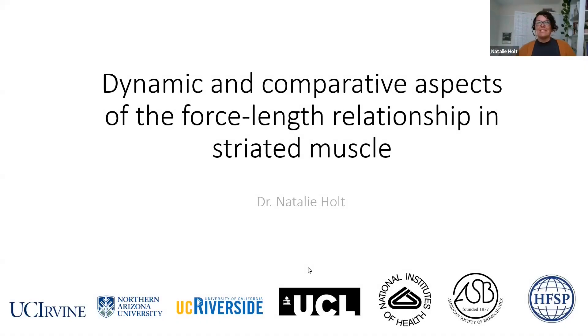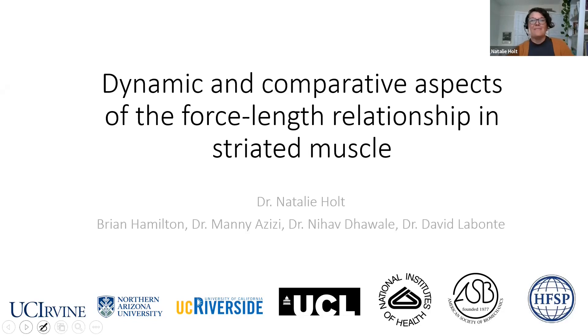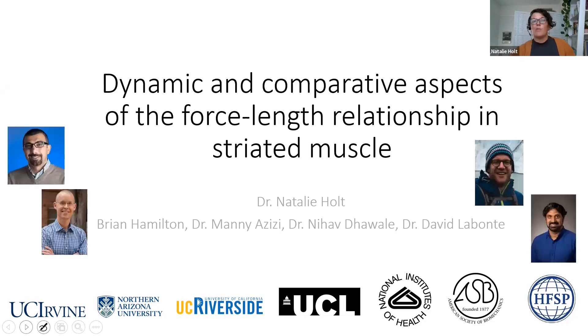Thank you so much, Emily. Thank you for having me today. I'm going to talk about work done in my lab, also past work with my grad student Brian Hamilton, previous advisor Manny Azizi, my current postdoc Nihav Diwale, and my collaborator David Levantis. These people are all co-authors on this work.